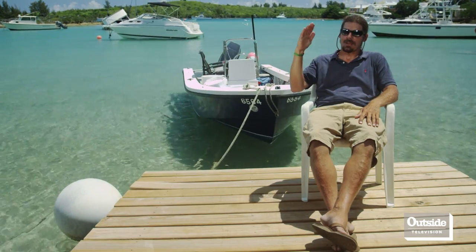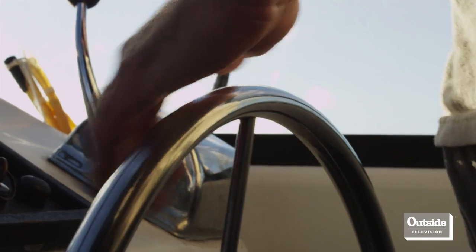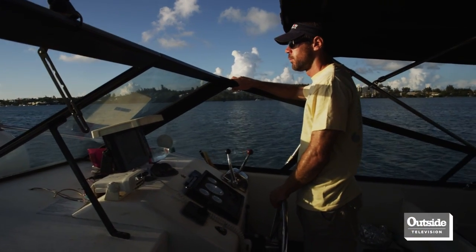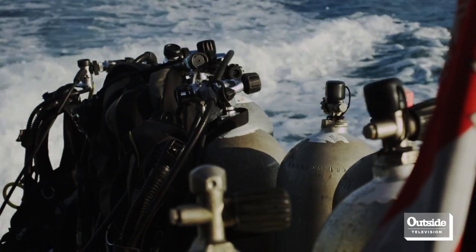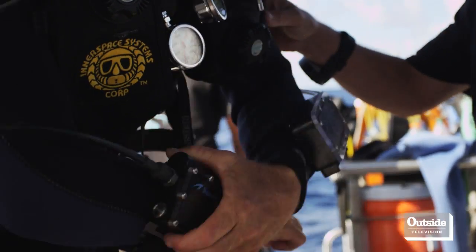The population of lionfish has exploded while the population of other species is starting to decline. I've been diving here in Bermuda about 24 years now. One of the things I've noticed over the last six or seven years is the incredible increase in the number of lionfish that we are seeing.